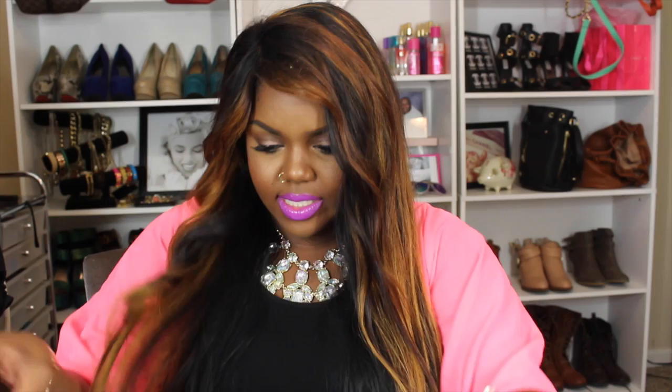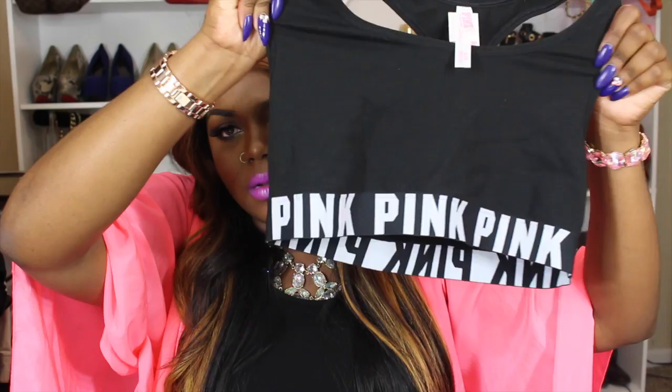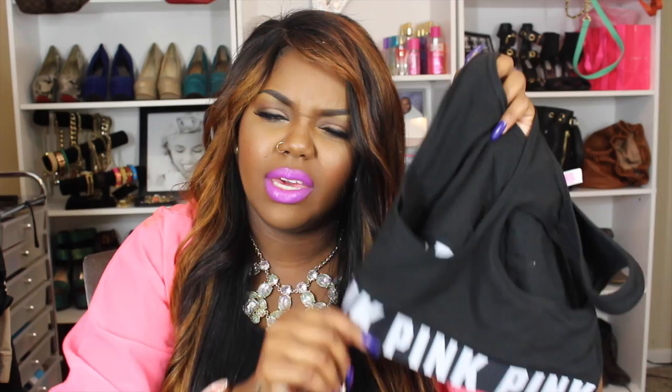No more rambling — I'm going to jump right in, starting with what I picked up from Victoria's Secret. I picked up a bunch of sports bras. I got a black and white one that's a basic black sports bra with pink on the waistband that says 'Pink' in white writing.